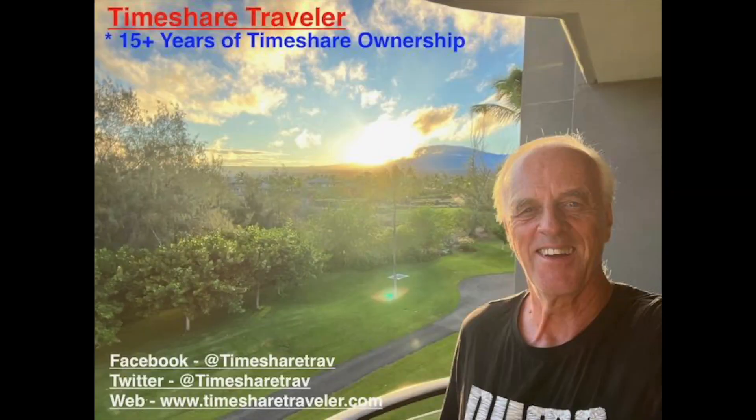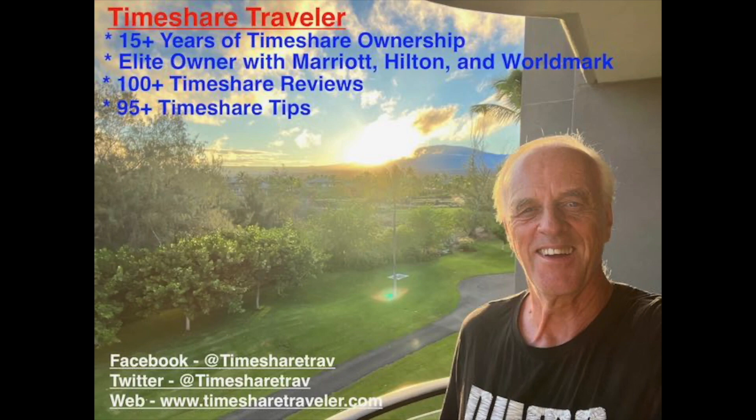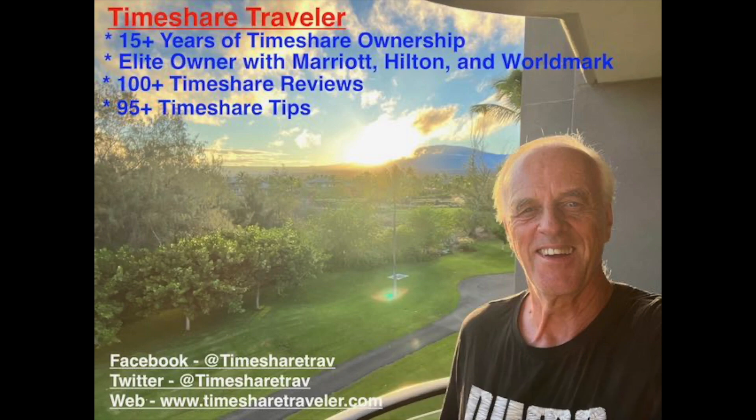Hi, this is Cliff and I'm the Timeshare Traveler. Welcome to my channel. The purpose of my channel is to educate those who love traveling in timeshares. I've been an owner for 15 plus years in timeshare ownership. I have elite ownership with Marriott, Hilton, and Worldmark. I have published over 100 timeshare video reviews and over 95 timeshare tips. I can be found on Facebook at Timeshare Trav, Twitter Timeshare Trav, and on the web at www.timesharetraveler.com.